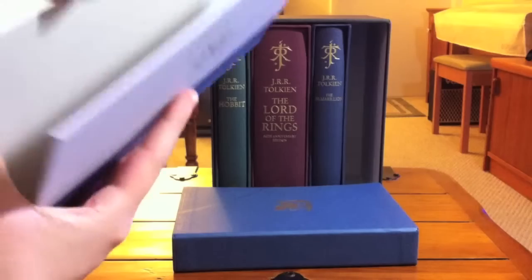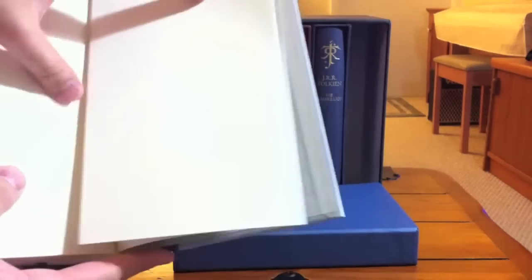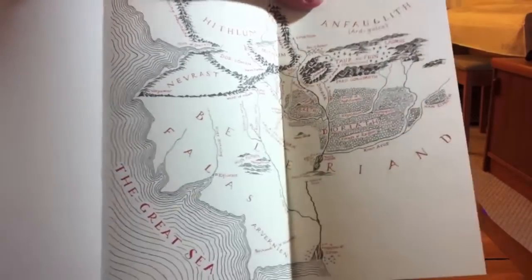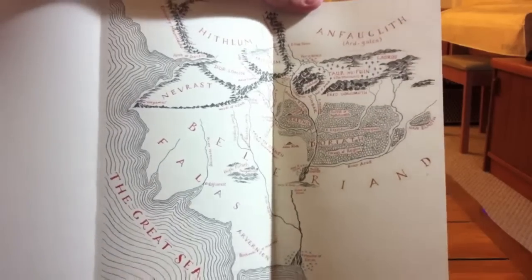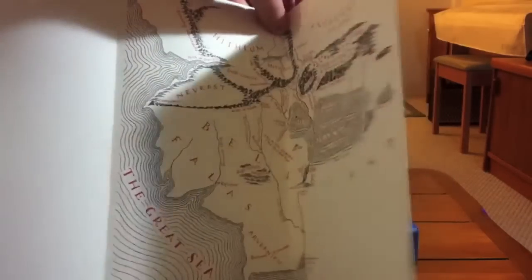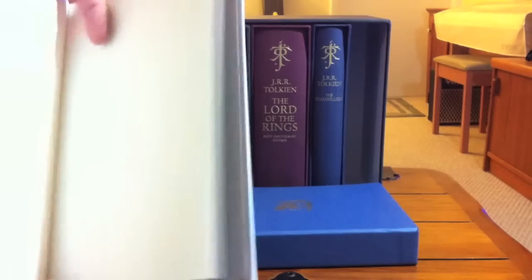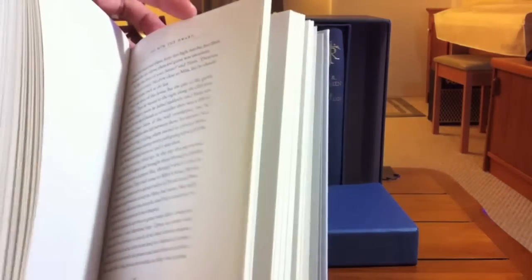There is also a new map done in Christopher Tolkien's trademark red and black — a new map of Beleriand as it was in the Elder Days, done specifically for this volume of The Children of Hurin. Once again, the same fantastic quality paper, quarter-bound again.